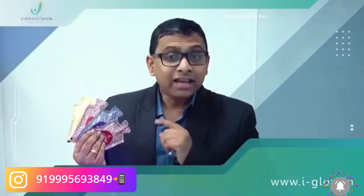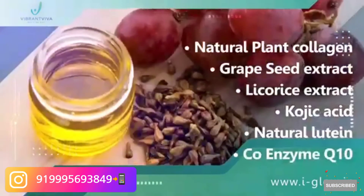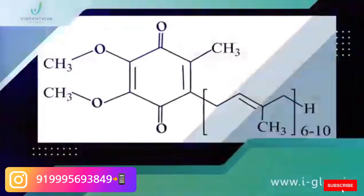Apart from saffron, iGlow also contains the goodness of natural plant collagen, grape seed extract, licorice extract, kojic acid, natural lutein and coenzyme Q10.